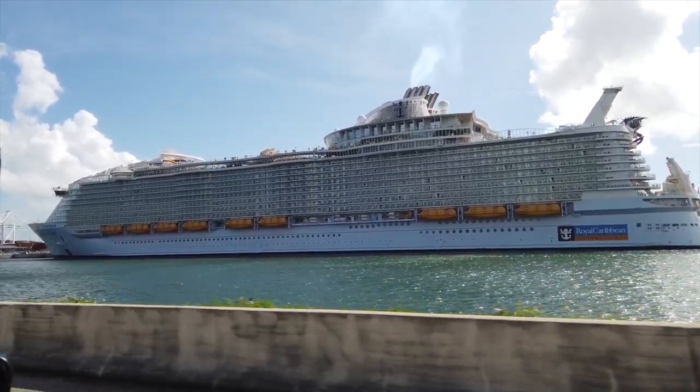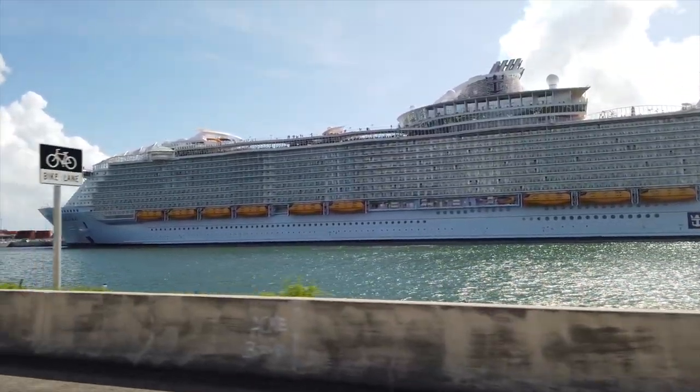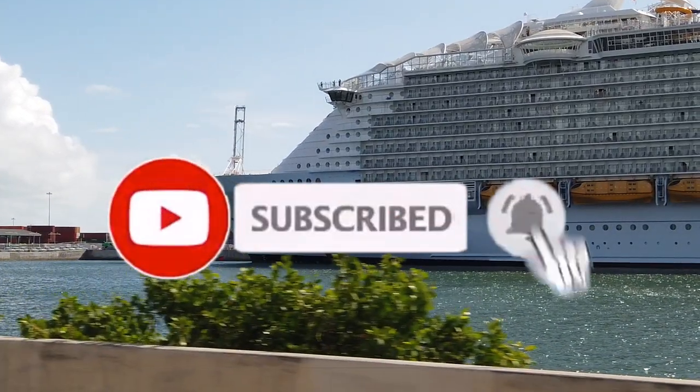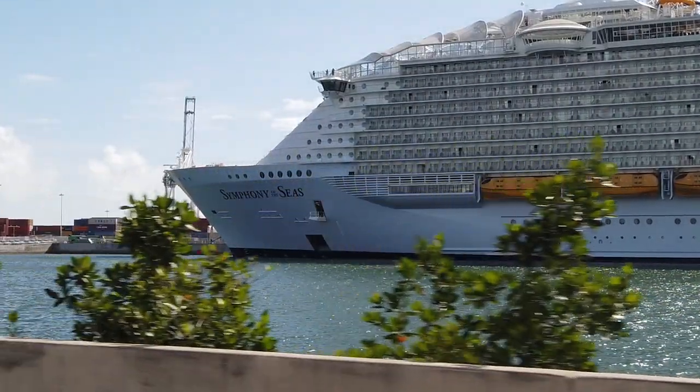If you did enjoy today's video, make sure you leave a like down below and subscribe to the channel if you don't already and you want to follow along the videos we've made every single day while we were on this ship for our seven-day Western Caribbean voyage. Again, thank you so much for watching and we'll see you next time.